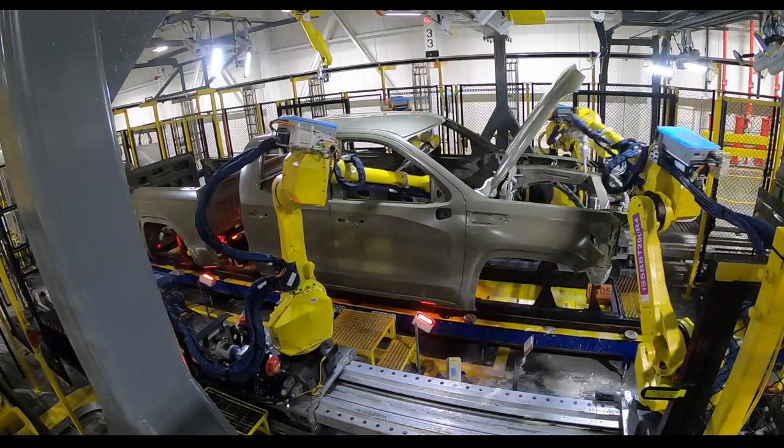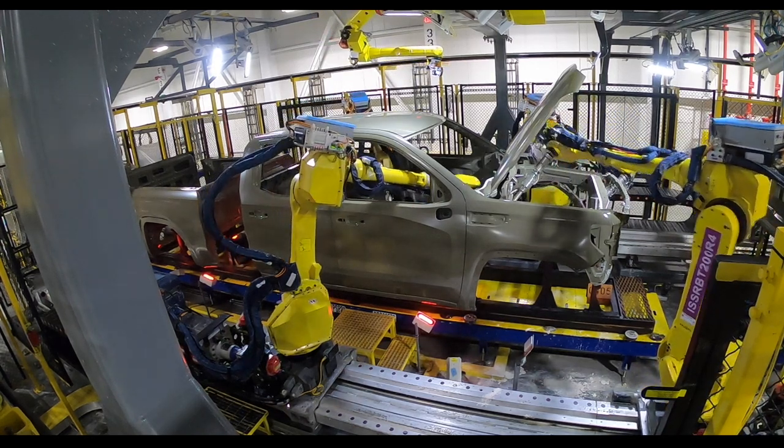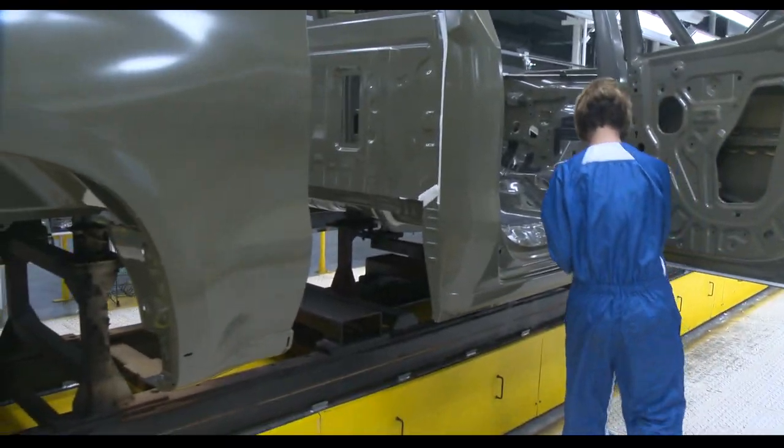Fort Wayne Assembly's paint shop utilizes many robotic body seal cells. In the final cell, liquid applied sound deadener, or LASD, is applied to give each truck a quieter ride. Once again, the truck enters a manual inspection deck where the robotic seams are examined and finished to ensure proper coverage of metal seams.